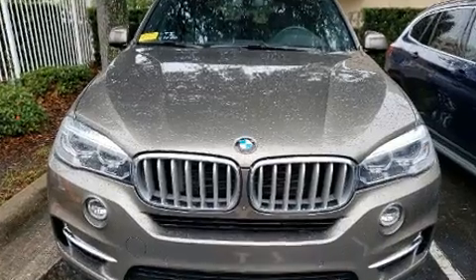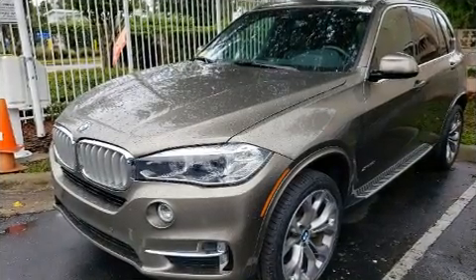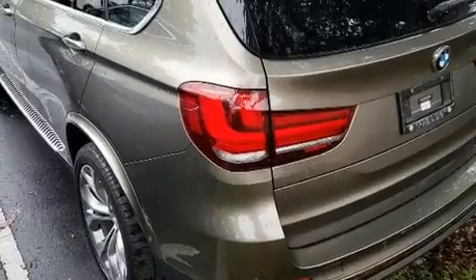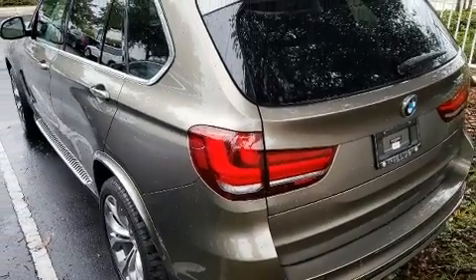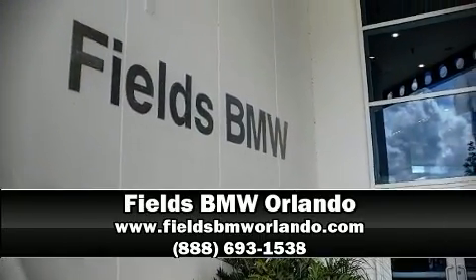Sophisticated all-wheel drive technology maintains a firm grip on the road. This vehicle has achieved certified pre-owned status, passing BMW's rigorous certification process. Stop by our dealership or give us a call for more information.